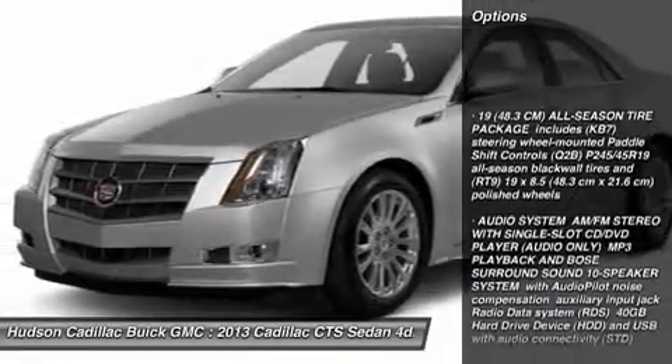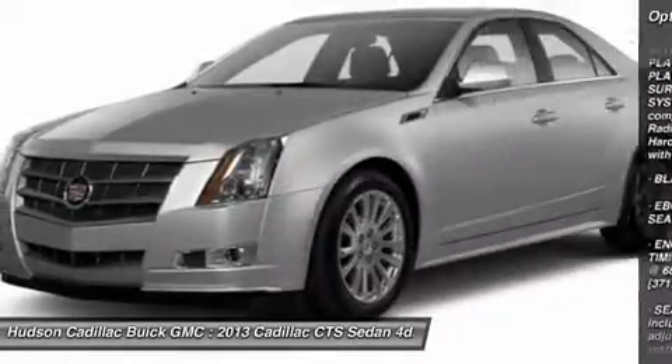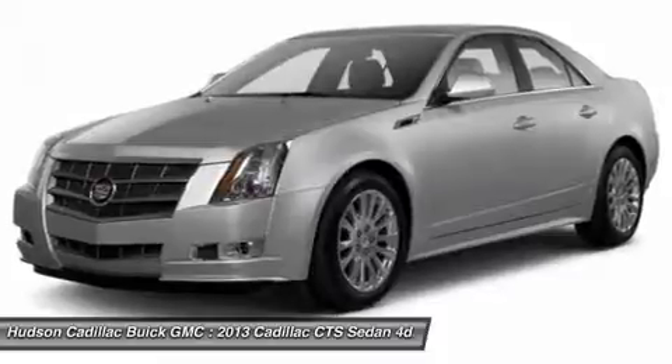Power passenger seat, anti-lock braking system, backup camera, all-wheel drive, steering wheel audio controls, leather-wrapped steering wheel, Bluetooth, power steering, adjustable steering wheel, cruise control.